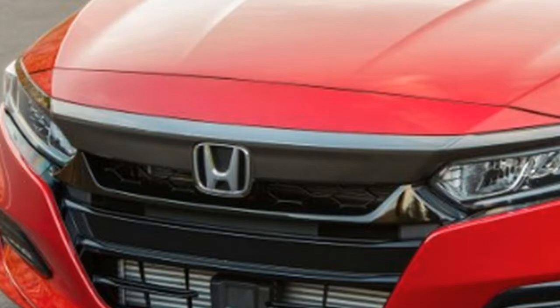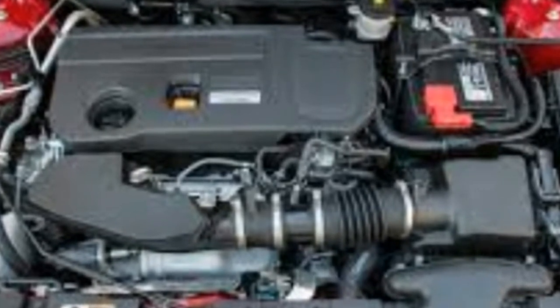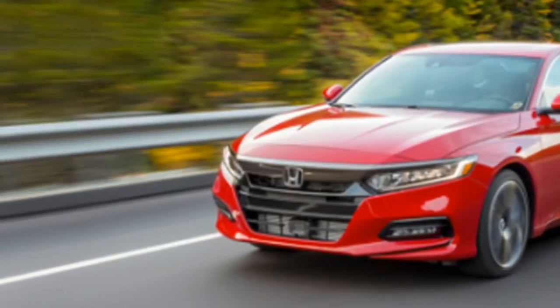This is thanks in part to the new 2018 Accord 2.0T variant, which arrives in dealerships November 18, a month after its 1.5T brother. The main difference between the two is, of course, the new tech-powered 2.0L turbocharged engine found in the just-released variant.